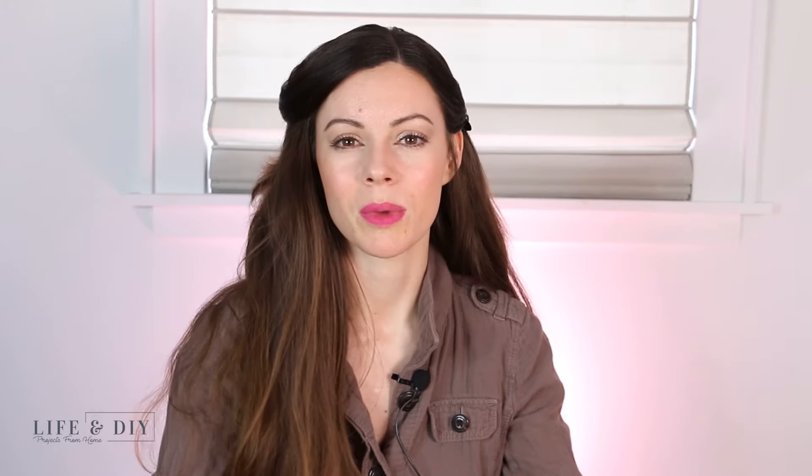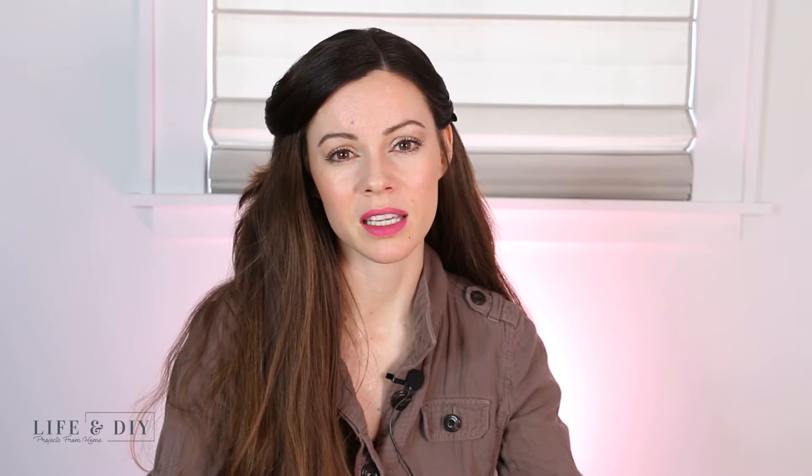Hey everyone, welcome back to my channel. I hope that you're doing well. Today I would like to share with you my nine-month experience in taking anti-aging supplements.